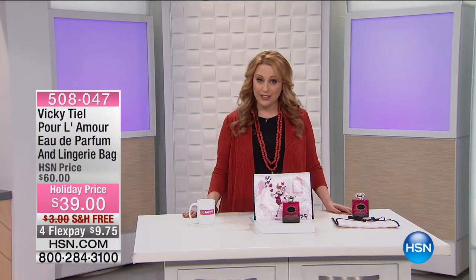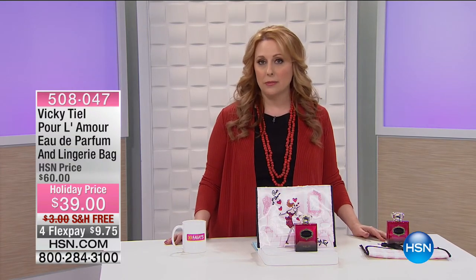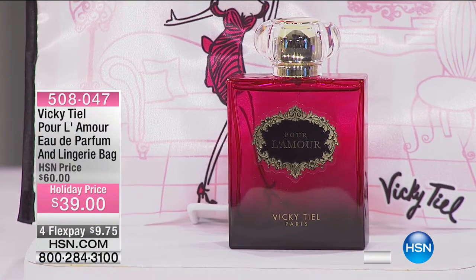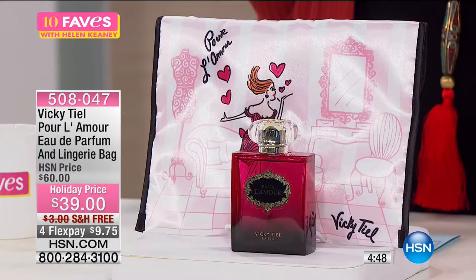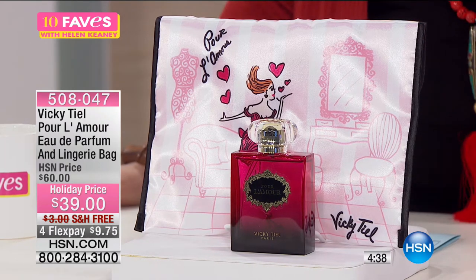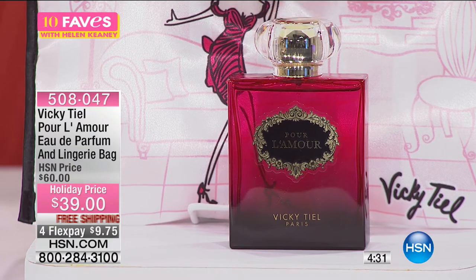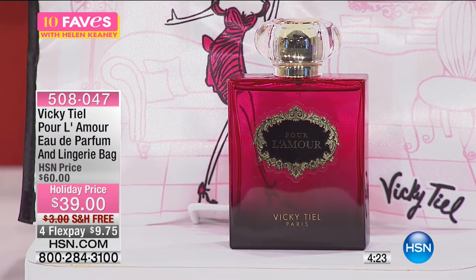Also in my next hour is going to be the one and only Vicky Teal, but I'm giving you a sneak peek. Everyone who watches HSN.com, check in with 10 Faves on a daily basis — this is one of my 10 favorite items of the day. I love fragrance. What I really love is something super sexy and exclusive, and that's what you're getting with Pour L'Amour. Vicky Teal has been in the fashion business for many years. She owned a boutique in Paris at 21 Bonaparte Street, and that is her signature fragrance here at HSN. We only have 2,500 of these for the entire holiday season.